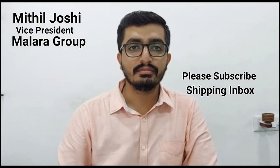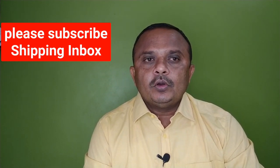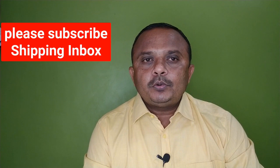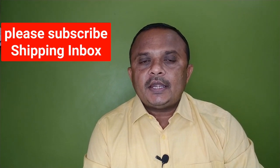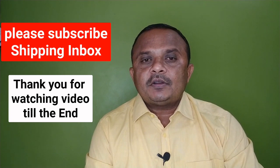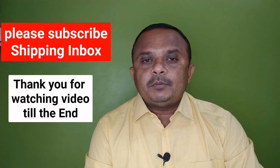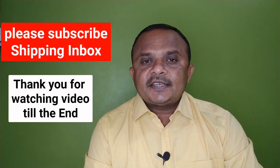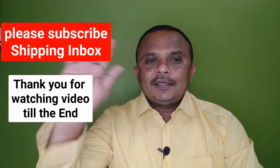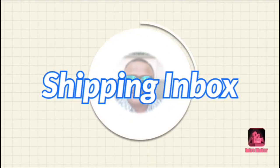We hope you got a lot of information from this video. Thank you for watching till the end. We'll meet you in the next video with an interesting subject on the shipping and maritime sector. Till then, stay tuned with Shipping Inbox and stay safe. Bye bye!